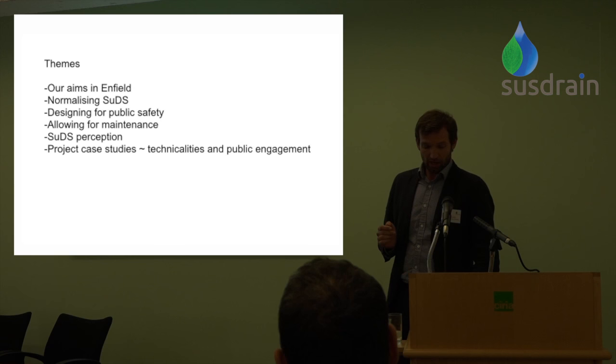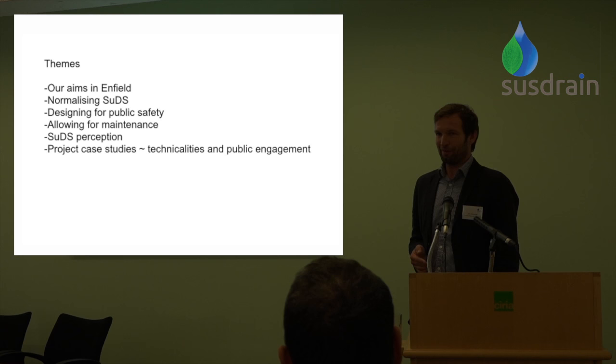First I'm going to quickly outline what our general aims are at Enfield with respect to SUDS, and talk about making them safe but also making sure they're nice places that people want to go to and enjoy. I'll mention maintenance briefly, and the case studies we're going to use: one is Pimm's Park Wetlands, which I'll be talking about, and the other is First Farm Wetlands, which my colleague Graham will come on to.